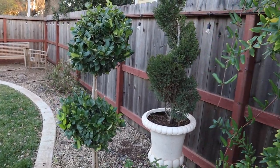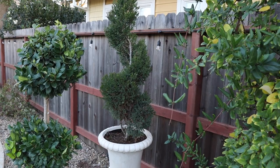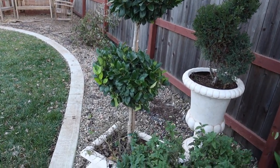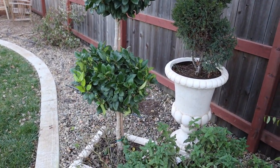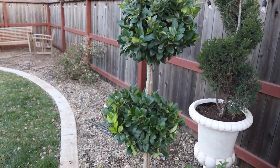Moving on, I have my juniper spiral that I'm planning to clean up in the next week or two, and then my privet topiary ball that I'm going to have to shape up a little bit as well.